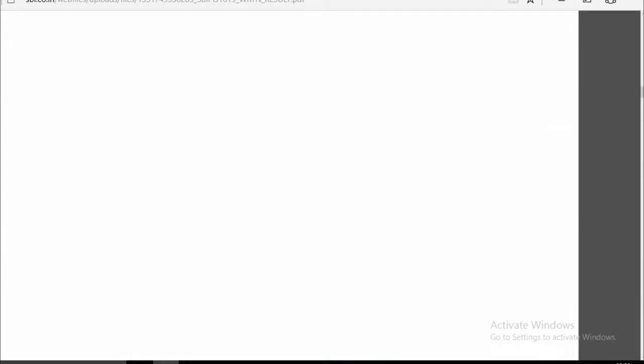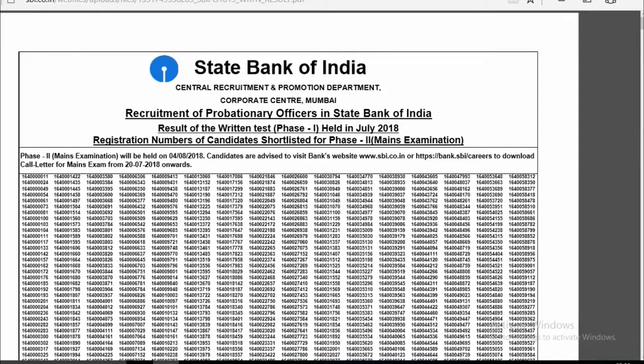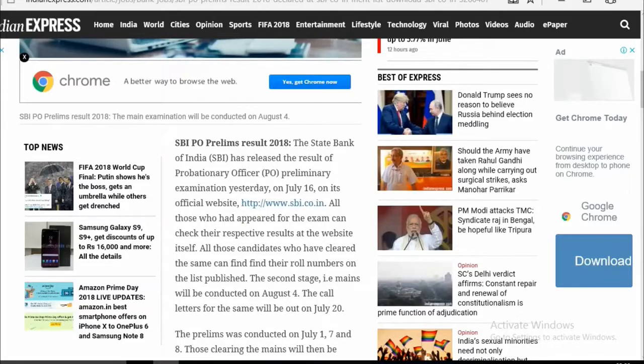So guys, you can see the results there. And now we will talk about the date of the Mains exam. Many of you have already realized when the Mains date will be.